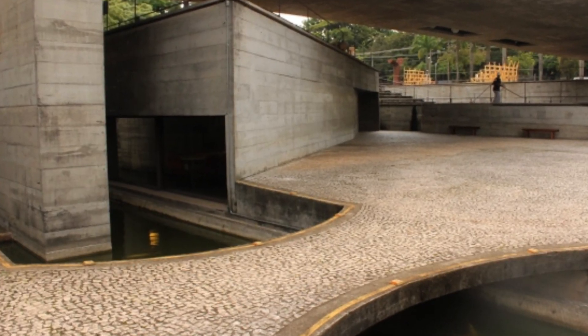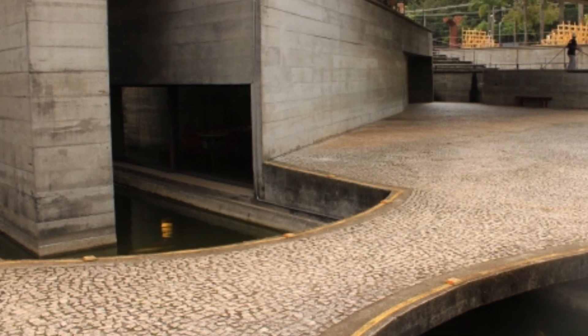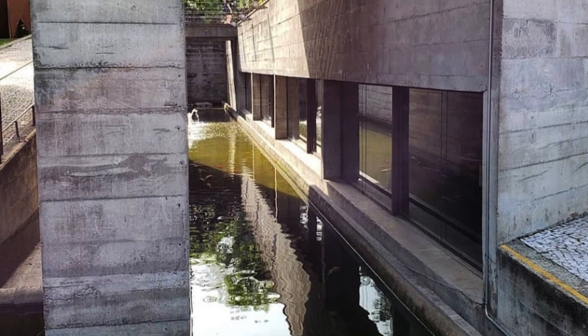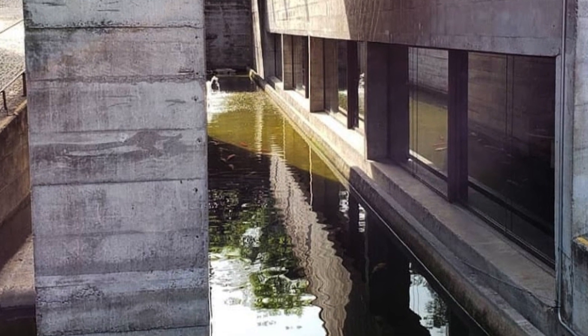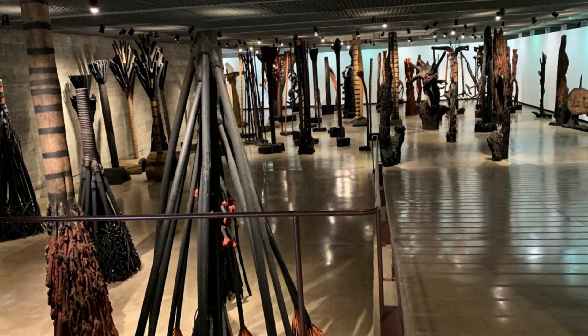Inside, Mubií stands out for its versatility. Spaces are designed to adapt to various artistic expressions and cultural events, providing a dynamic experience for visitors. Mendes de Rocha not only conceived a building, but a multifunctional platform that embraces the diversity of artistic expression.